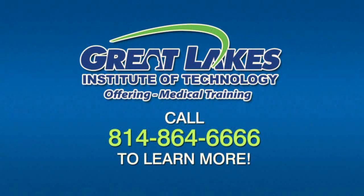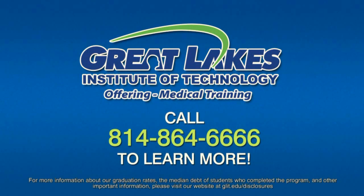To learn more about our medical office and technology programs and to schedule a tour, call 814-864-6666.